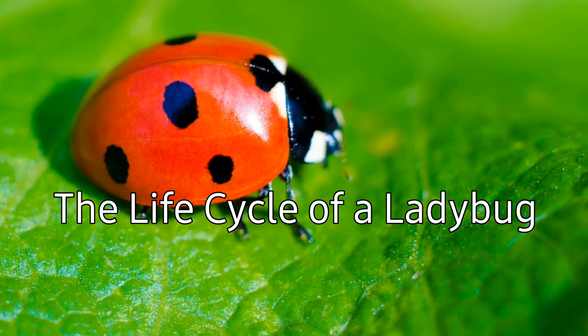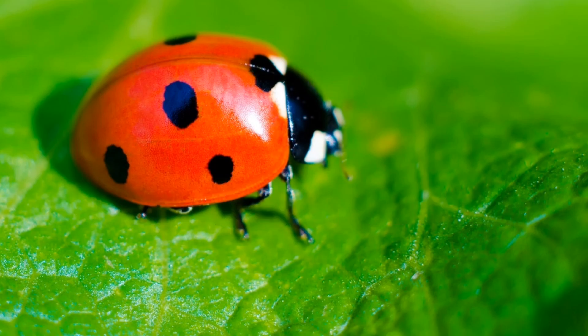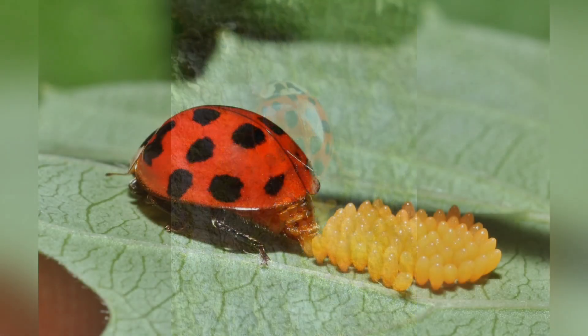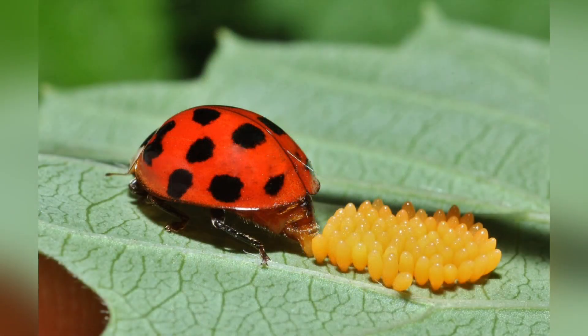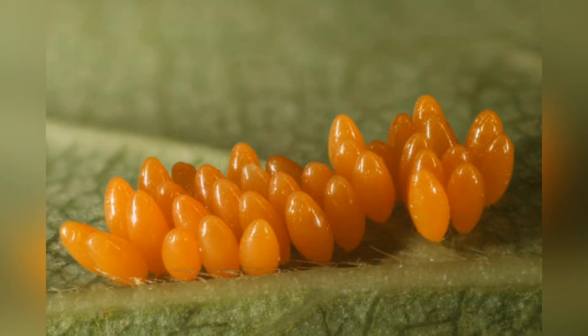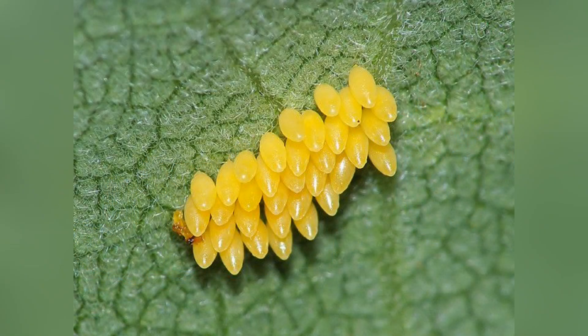The life cycle of a ladybug consists of four stages. Egg Stage: Adult ladybugs lay clusters of tiny, yellow to orange oval-shaped eggs on the undersides of leaves, usually close to aphid colonies. The eggs take about four to ten days to hatch, depending on environmental conditions such as temperature.